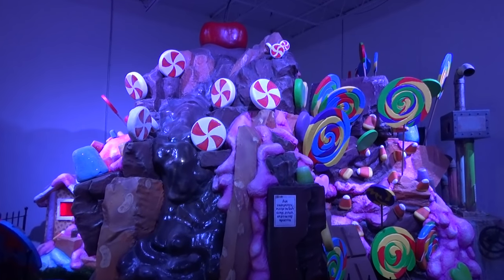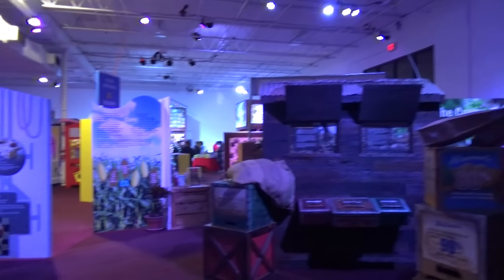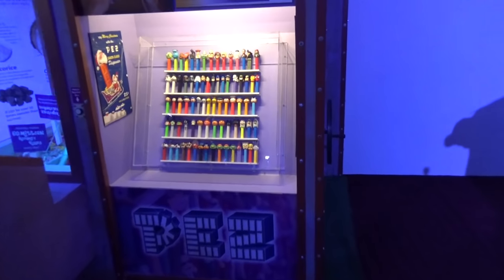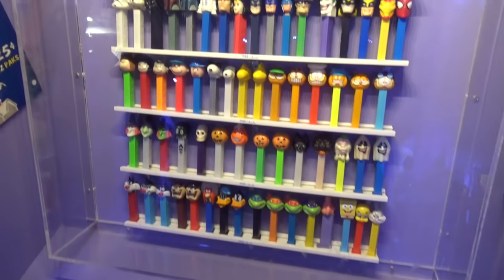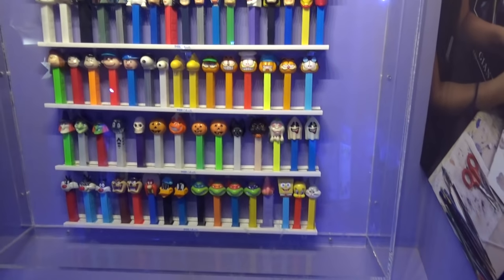They have a big exhibit called A Tasteful Journey, which is all about the history and learning about candy. I love this - they have a Pez display with all different kinds of Pez things throughout the years, whether they be older ones or newer ones. It's really, really neat.